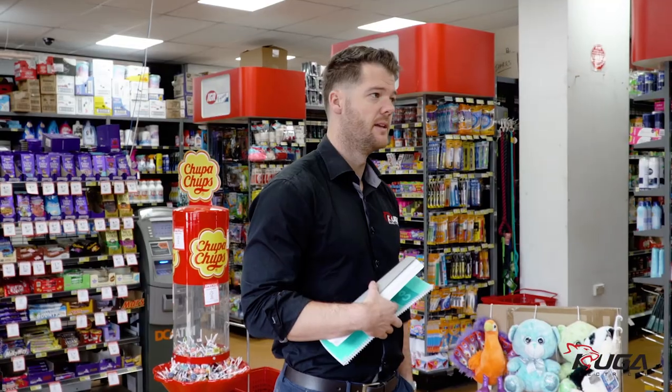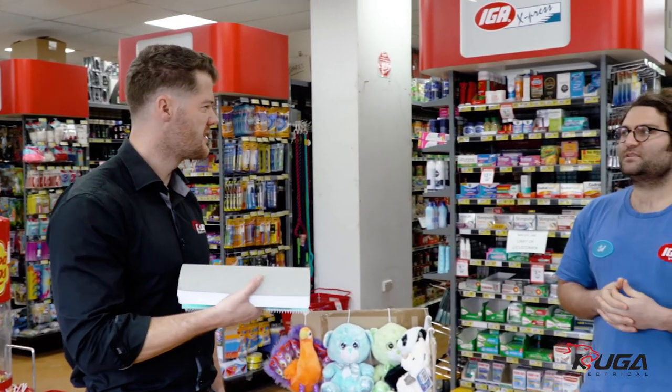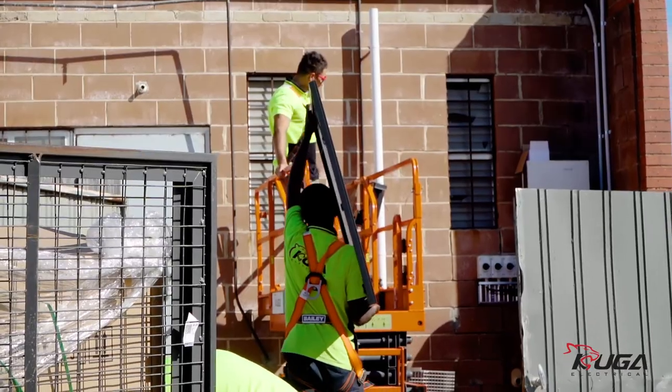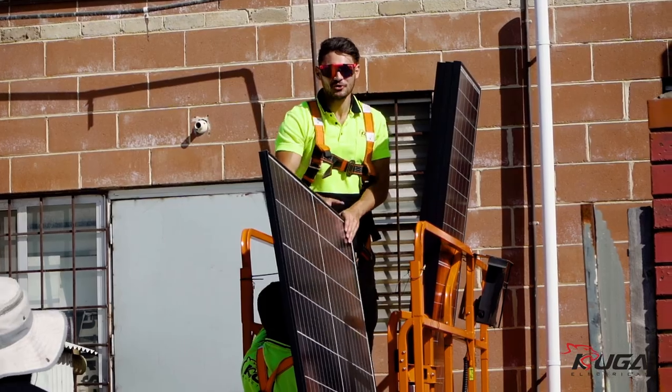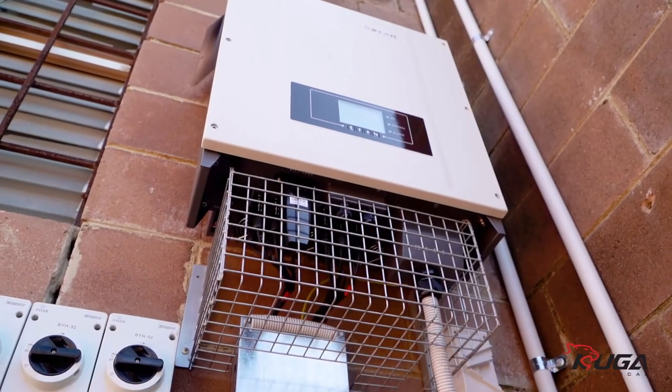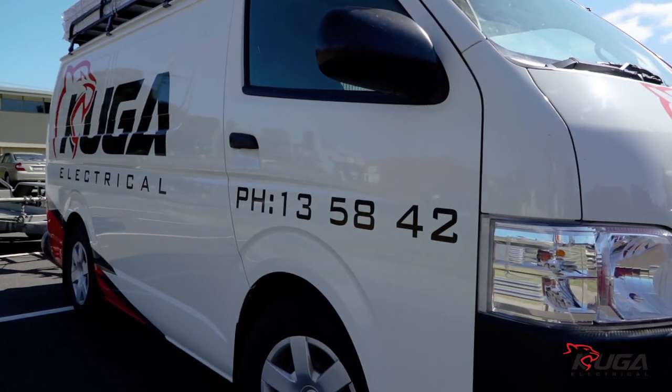My name's Sel, I'm from Tyab IGA. Grant came in from Cougar — he was really pretty much straight to the point, very transparent. I could see how many panels were going to go on the roof, how much electricity it was going to produce, how much it was going to save. From the get-go Cougar has been really helpful. We knew what we were getting, we knew what we signed up for, and I highly recommend it to anyone.